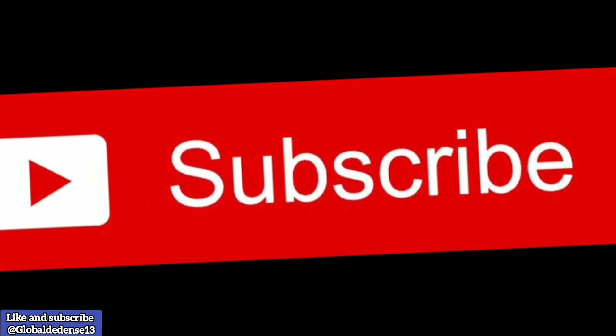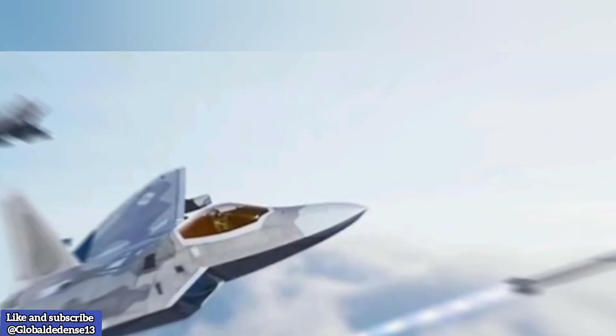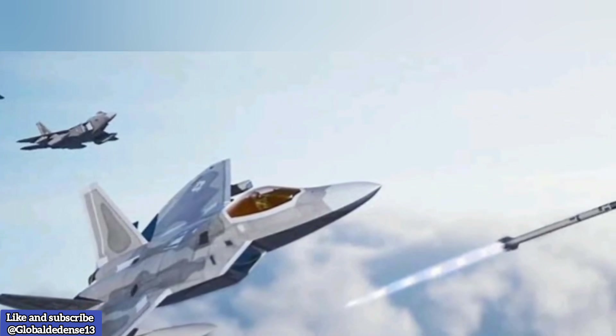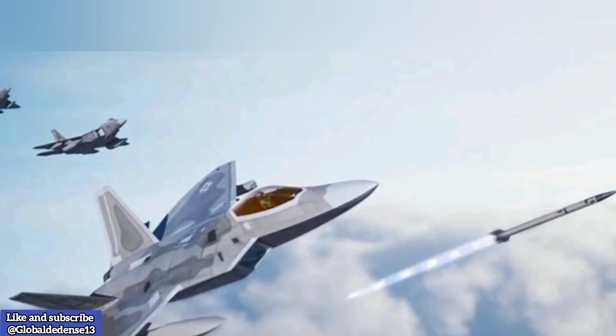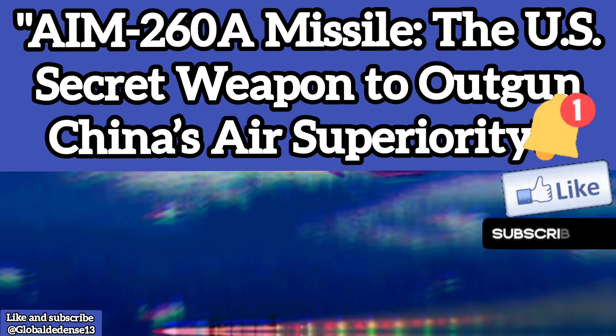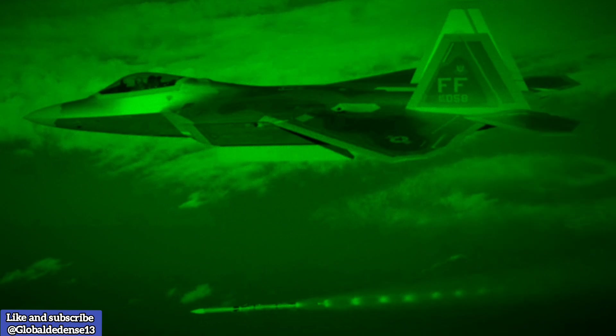Welcome to Global Defense News and Analysis. Today, we explore the AIM-260A Joint Advanced Tactical Missile, JATM, a next-generation air-to-air missile developed by the United States to secure aerial superiority and counter global threats.